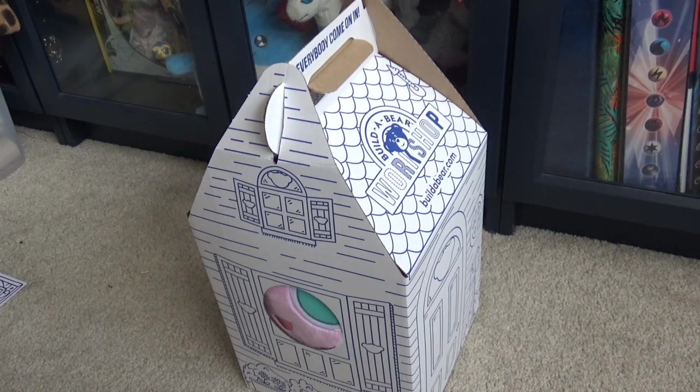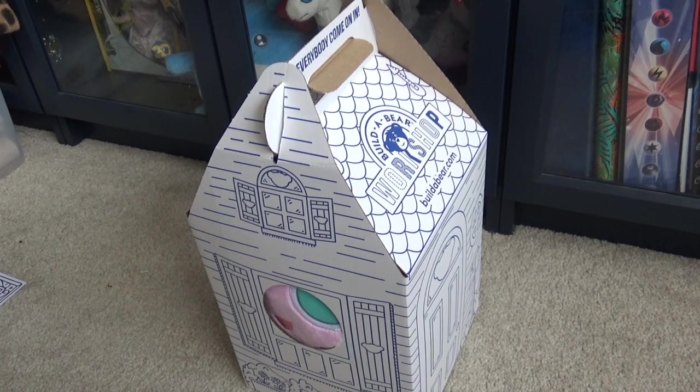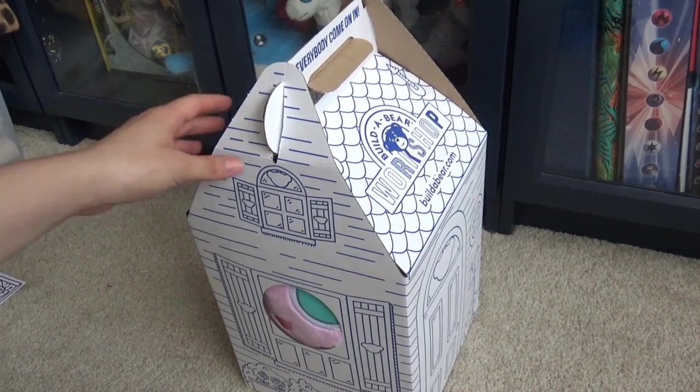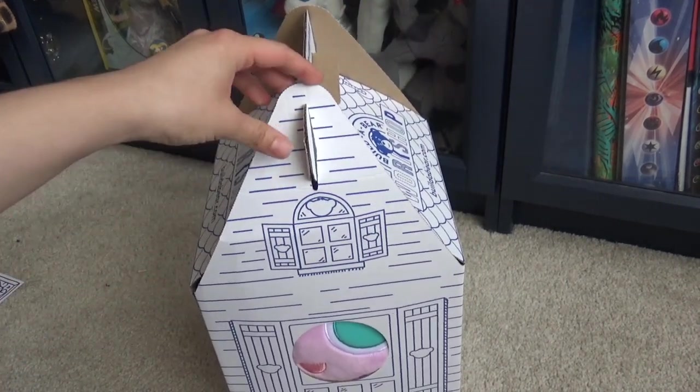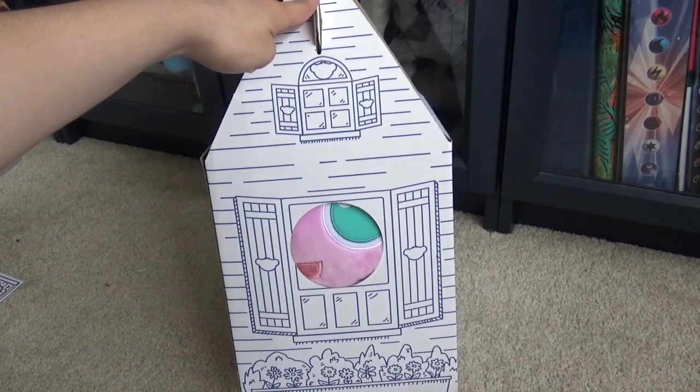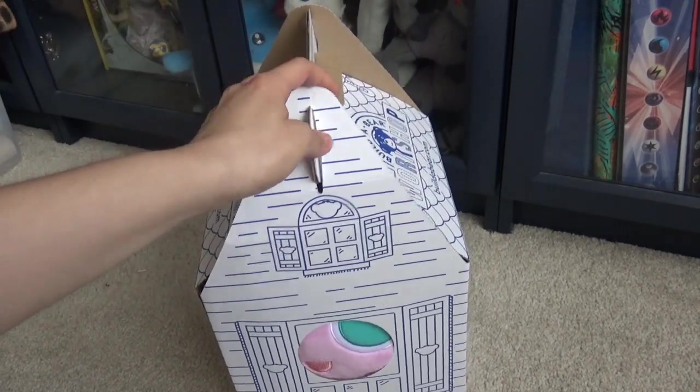Hello everyone, it's that time again. It's a Pokémon Build-A-Bear opening and review. It has been quite some time since we've done one of these, a Pokémon one anyway, because we had the Nintendo ones just before Christmas. But can you tell who it is? It's Jigglypuff.